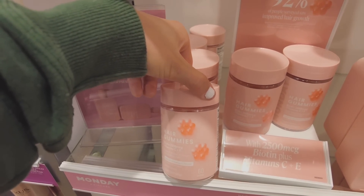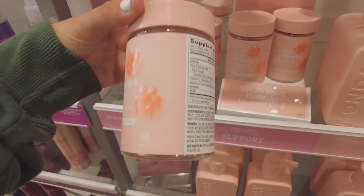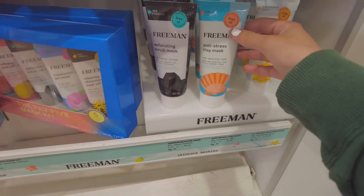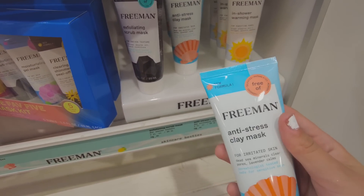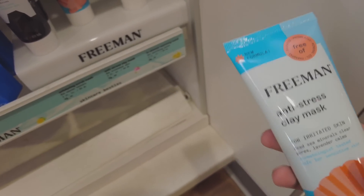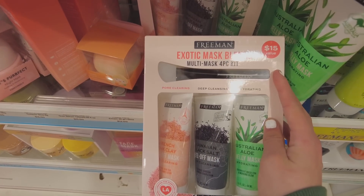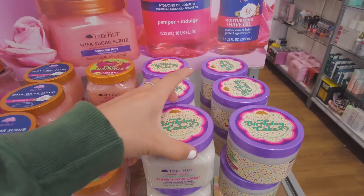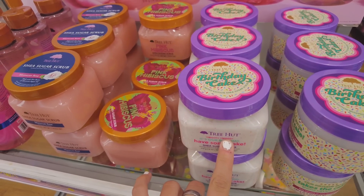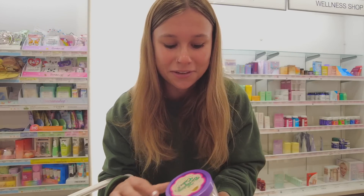Every time I see hair gummies I wonder if they even work — I don't think I've ever heard anyone confirm they do. I saw these clay masks in another video and had no idea they had a bigger size. I think I'll pick one up — this one has three masks and an applicator, so yeah. I just walked over and saw that Tree Hut has a birthday cake scrub that looks kind of gross but I'm curious if it's good.